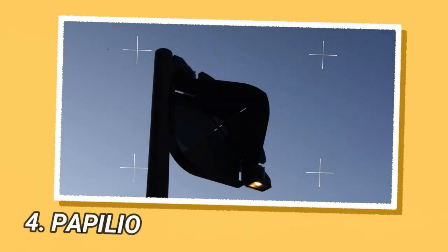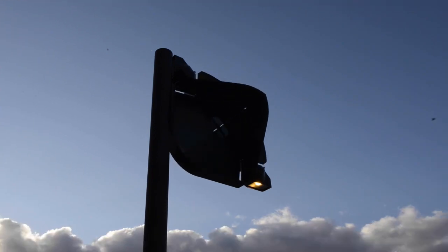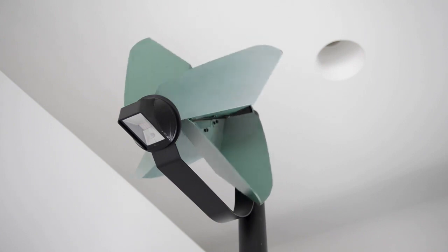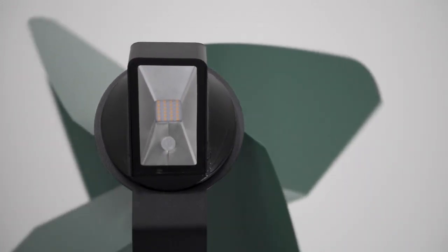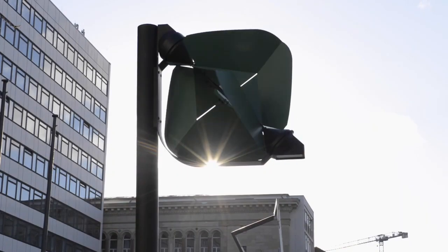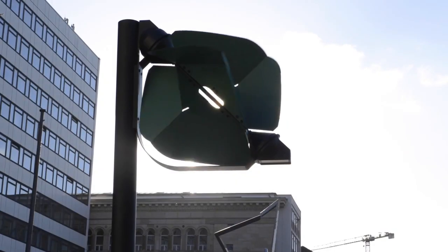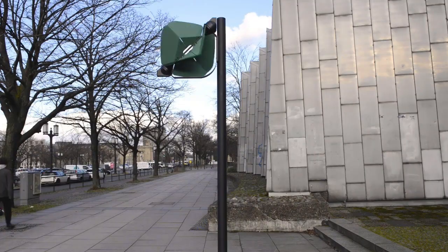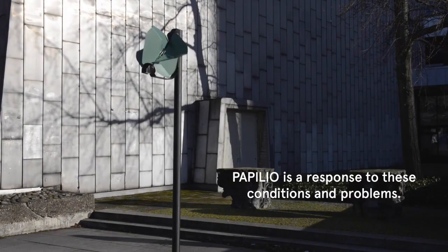Pappilio is a wind-powered streetlight designed by Tobias Trubenbacher as part of his graduation project at the University of the Arts in Berlin. The goal of the project is to reduce the ecological footprint of street lighting and tackle light pollution, while also reducing greenhouse gas emissions. Pappilio generates electricity with an integrated wind generator, which uses a Savonius rotor made of folded sheet metal and connected to a 300-watt generator.